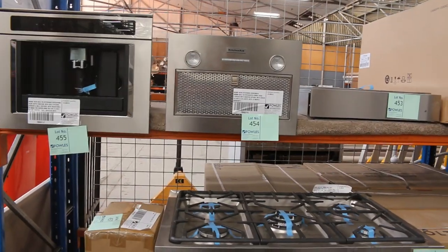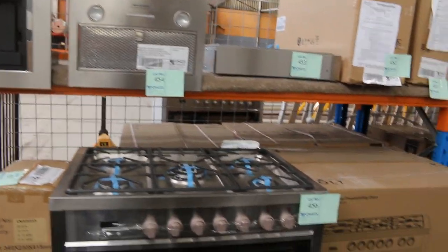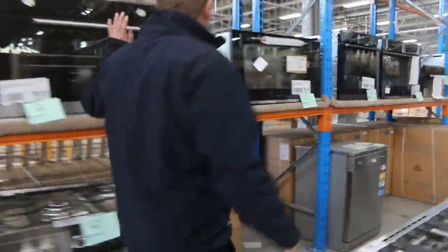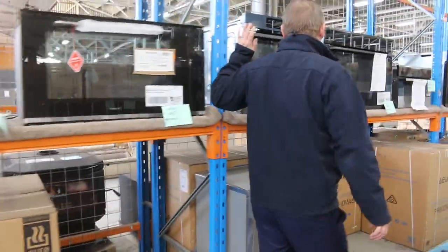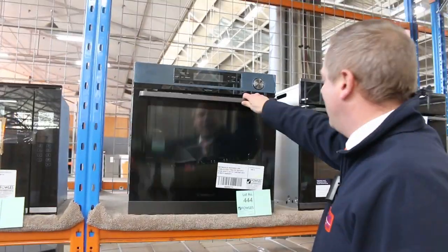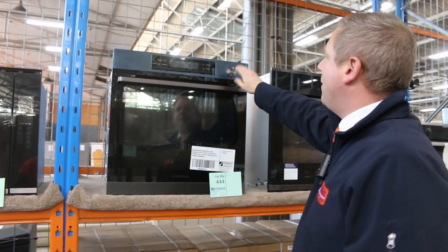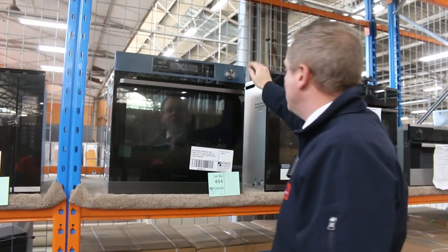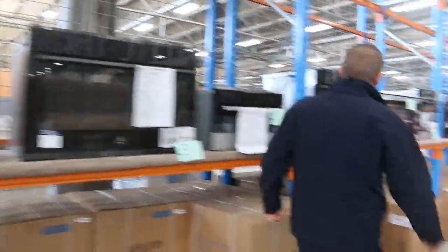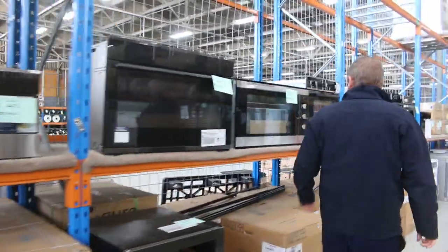Still got a couple of the built-in coffee machines — they're absolutely fantastic. The bidding's been around that $1,600 mark on those. As you can see through here, we've got heaps of beautiful 900 ovens in all sorts of setups. Look at that beautiful Westinghouse pyrolytic clean oven — that'll be Australian made. Absolutely beautiful. Really nice buying lot 444 — keep your eye on that.